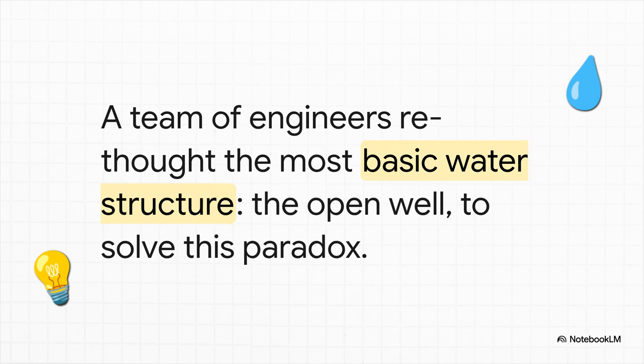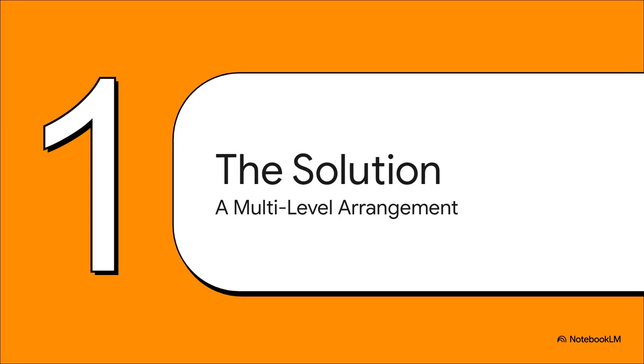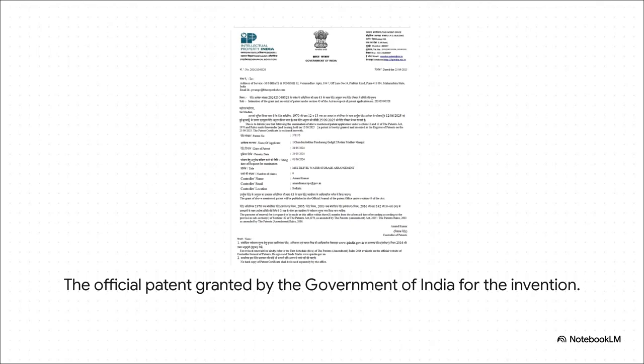But what if you didn't have to just accept that? What if you could actually capture that massive downpour before it all disappears? A team of engineers decided to tackle this problem by completely rethinking the most fundamental water structure they had — the humble open well. The solution they came up with is officially called the Multi-Level Water Storage Arrangement, developed by a team including retired engineering professor Dr. Shaker Godgill, Rohini Gangl, and structural engineer Mr. Ravindra Nedeh. It's a fully patented invention, officially recognized by the government of India for being a truly novel solution.